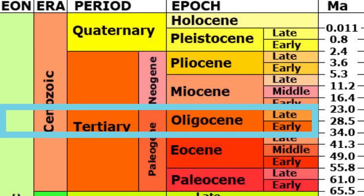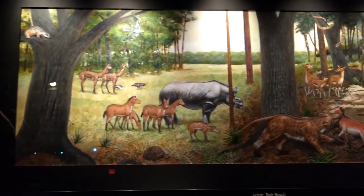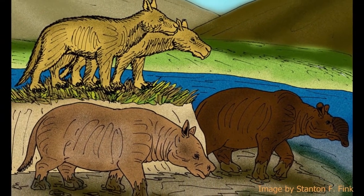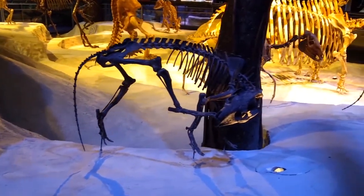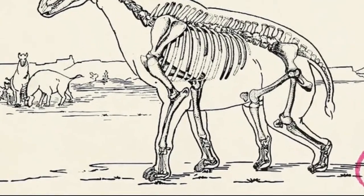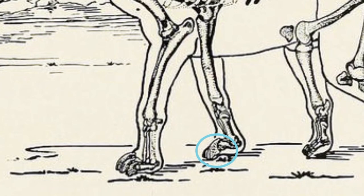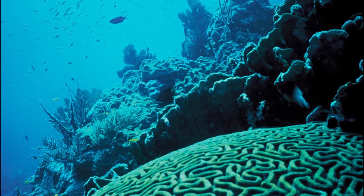Moving on to the Oligocene epoch, which lasted from about 34 to 23 million years ago, we see our first terrestrial fossils in Florida. Camelids, oreodonts, and the chalicothere Moropus roamed on land. Oreodonts were a diverse group of mammals in size and shape that lived in a variety of habitats — some say sheep or pig-like. Moropus was a large herbivore with a horse-like body and long neck, distinguished by a claw on its foot. In the marine environment, we also start to see the appearance of coral reefs, which began to shift marine ecosystem diversity toward a modern composition.